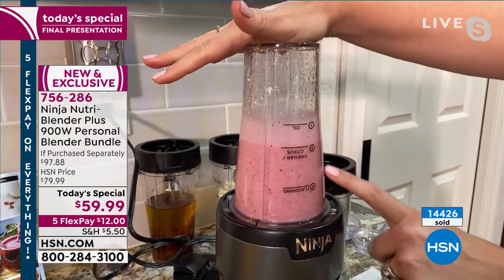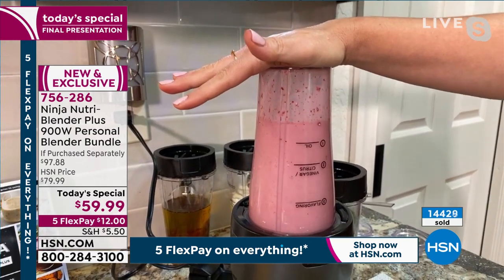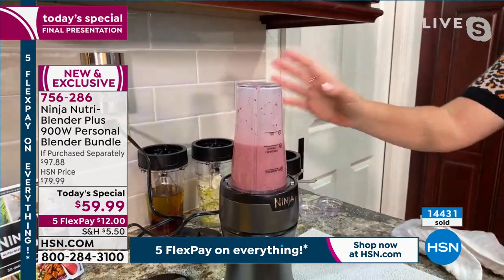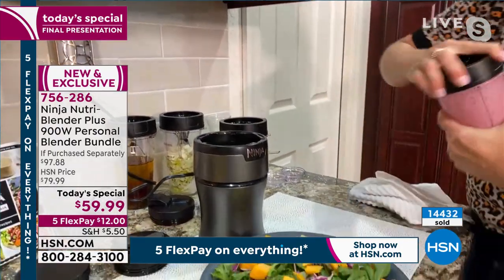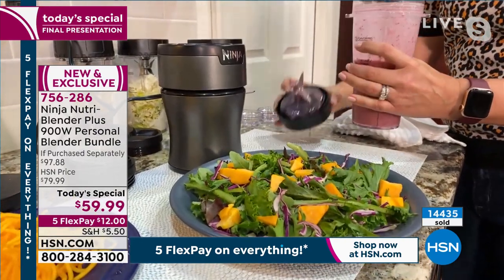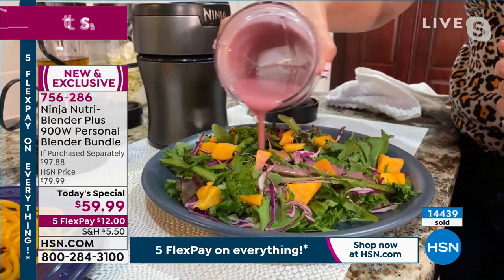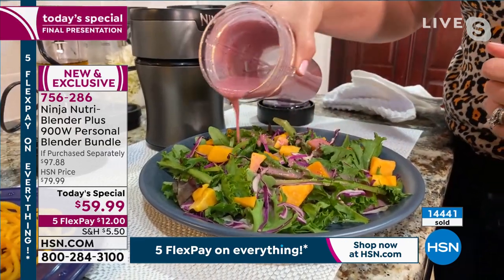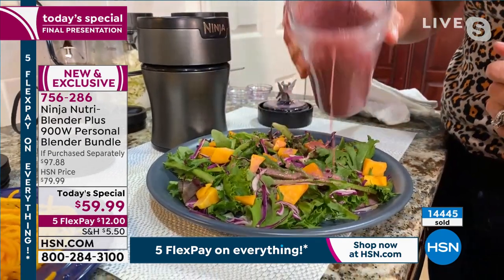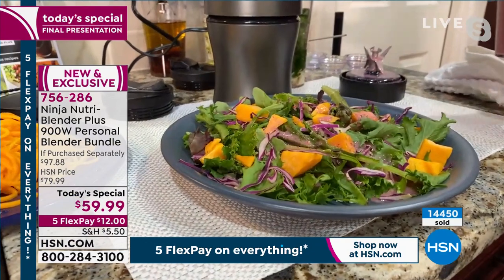Look at that beautiful color — look at how it's breaking up all the pomegranate seeds. All I have to do is push down with the palm of my hand — no buttons, no settings. I'm putting it on my beautiful fall salad. It's all about balance — I like to have my cocktails and treats, but also my salads for lunch so I can enjoy those cocktails in the evening. This makes eating healthy easy and fun.